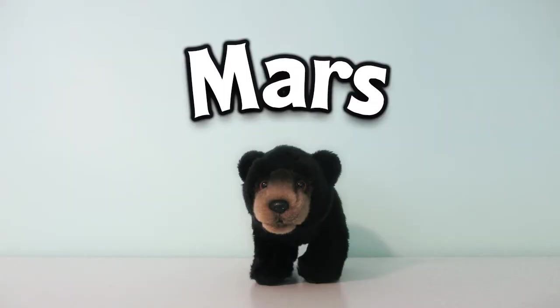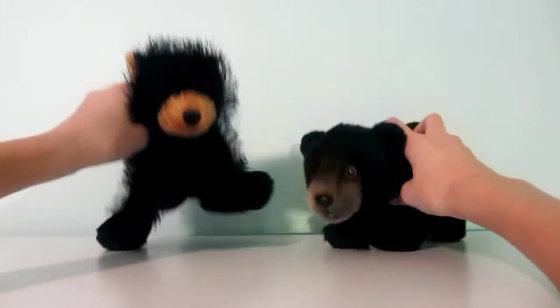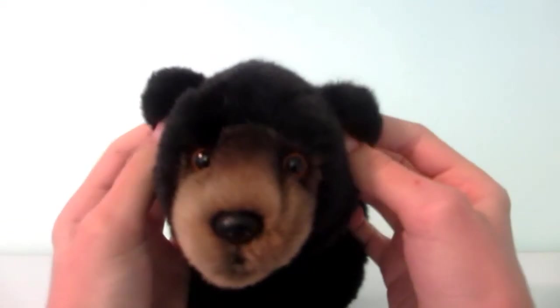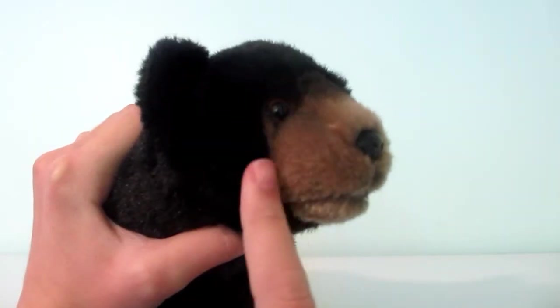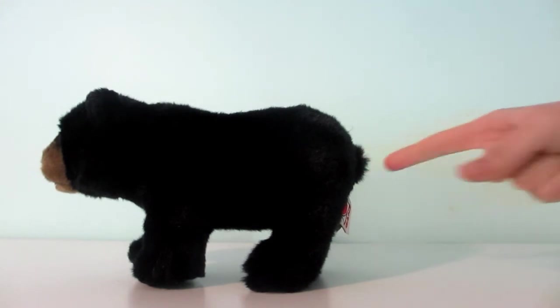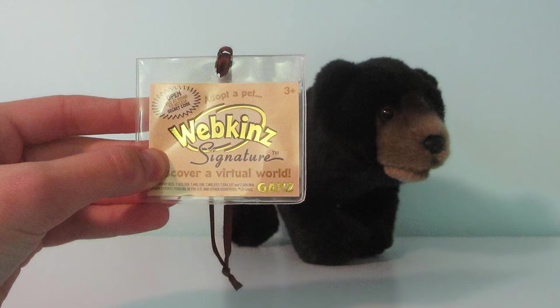I named him Mars. Like other Signature pets, he's very lifelike and sturdier than regular pets. His fur is short, soft, and black. He has small, round ears, a tan muzzle, and orange eyes. Mars has a very tiny, stubby tail. He has a golden signature W here and comes with a golden tag.